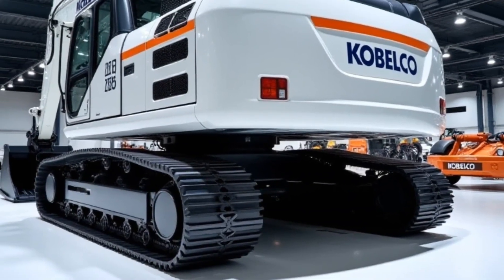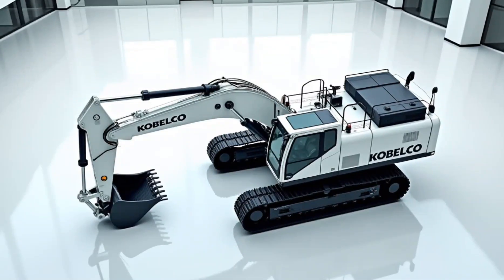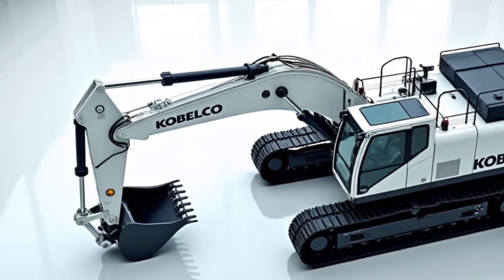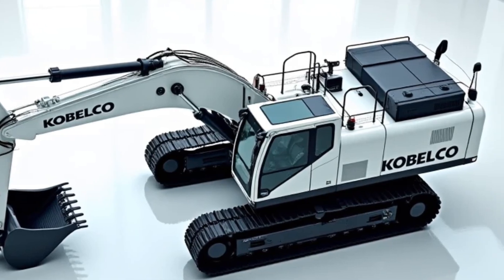Kobelco has upgraded its safety features with an automatic emergency braking system, a real-time monitoring system for hydraulic pressure, and an advanced anti-tipping mechanism.